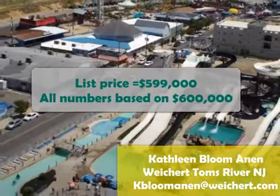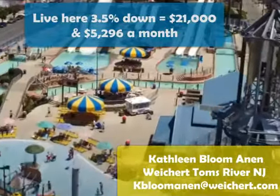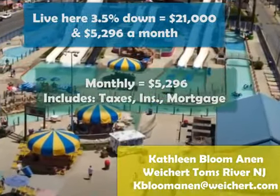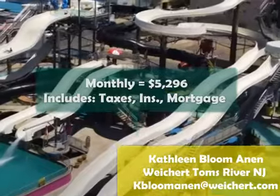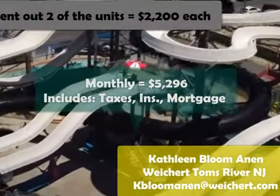The list price we're gonna base all the numbers on is $600,000. We're gonna put down 3.5% and then our monthly bill will be $5,296 — that includes your taxes, mortgage, and insurance.